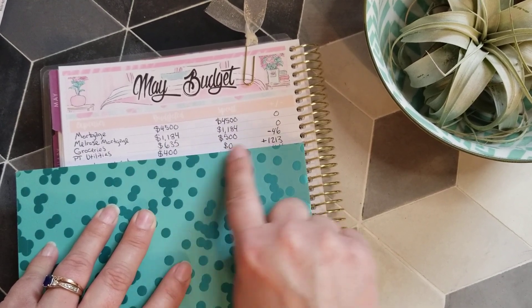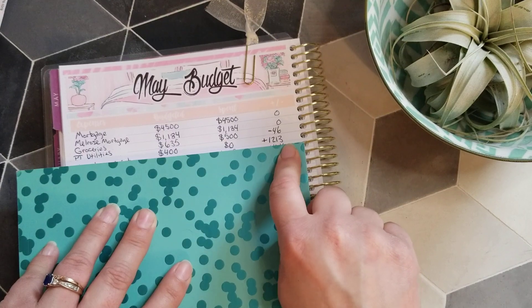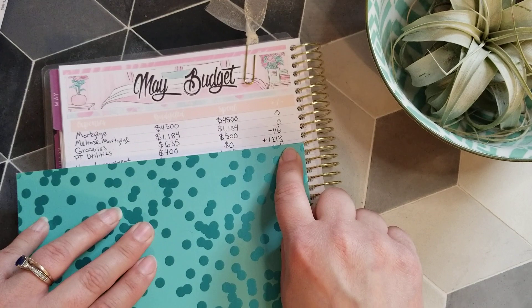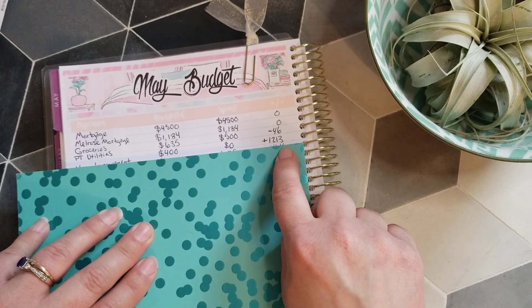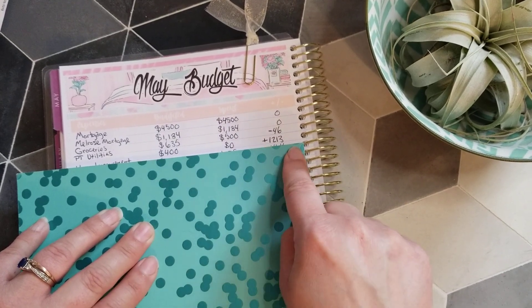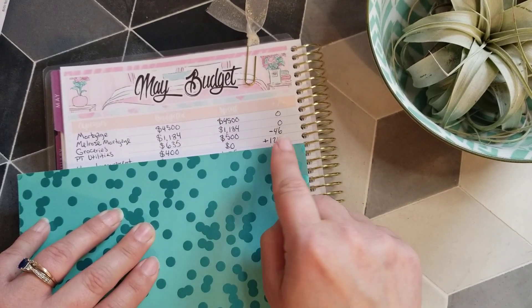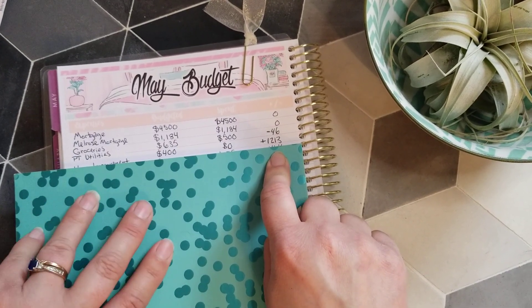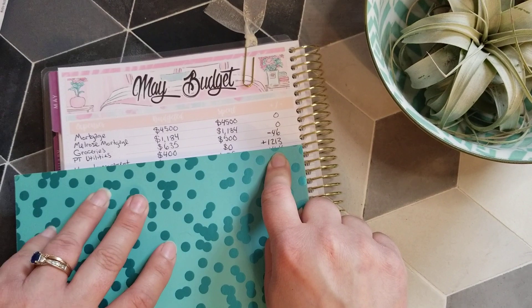So the $400 reduced that balance to $1,213. It's kind of like a reverse sinking fund — I just budget $400 and it usually goes back down to zero over time. Our auto insurance works the same way, and I can explain that better when we get there.